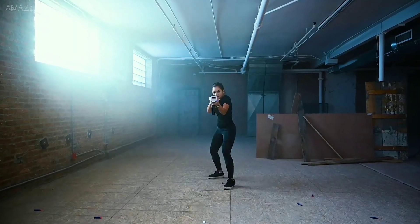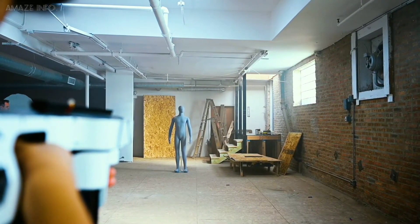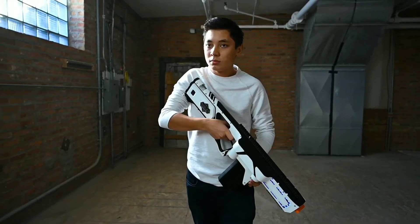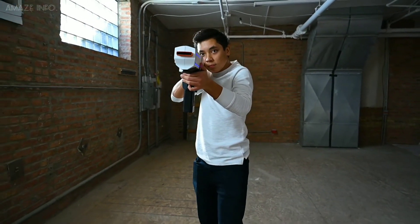It also has adjustable power settings that provide more accuracy for long-distance shots, firing up to 161 fps, while still allowing for safe play at closer range. With this gun, you can dominate the playground with your friends.